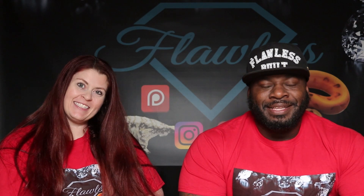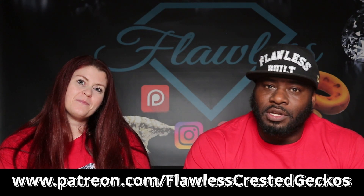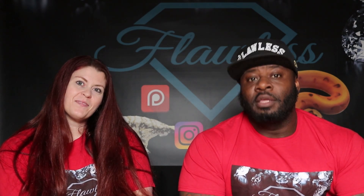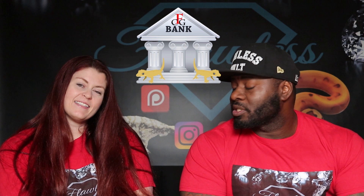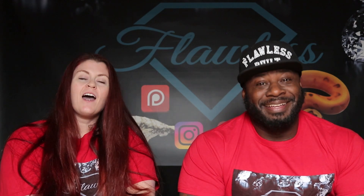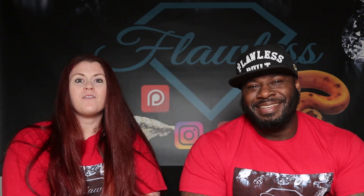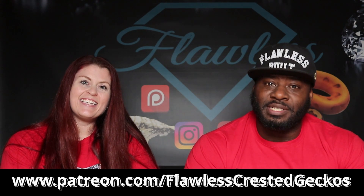Hey guys, Will and Audra here from Flawless Crested Geckos to tell you about our Patreon. If you go over to patreon.com/FlawlessCrestedGeckos, you'll see all the perks and benefits. $50 a month goes right back into your Flawless savings account to use toward your next purchase. We also give 5% off the price of geckos, free merchandise like t-shirts and stainless steel tools, and free shipping to members all year round with no blackout dates. Go join our family!